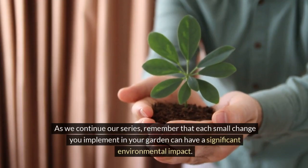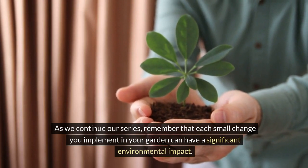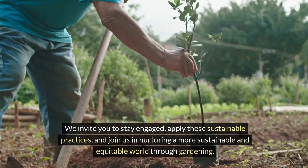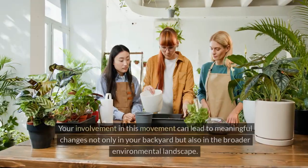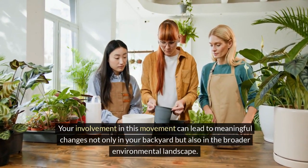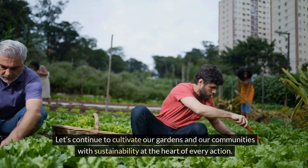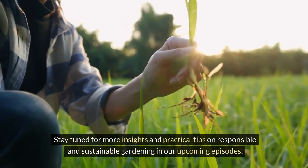As we continue our series, remember that each small change you implement in your garden can have a significant environmental impact. We invite you to stay engaged, apply these sustainable practices, and join us in nurturing a more sustainable and equitable world through gardening. Thank you for tuning in to Cousin Collective's Guide to Sustainable Gardening. Your involvement in this movement can lead to meaningful changes not only in your backyard, but also in the broader environmental landscape. Let's continue to cultivate our gardens and our communities with sustainability at the heart of every action. Stay tuned for more insights and practical tips on responsible and sustainable gardening in our upcoming episodes.